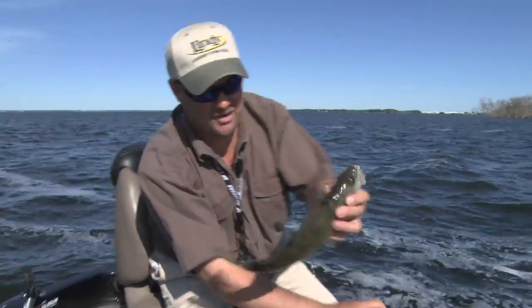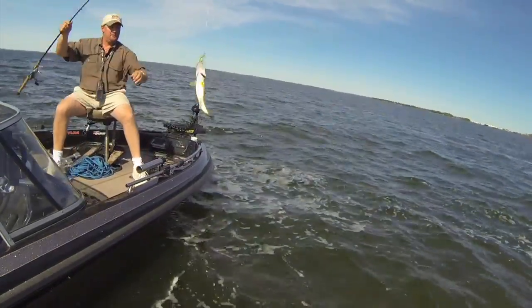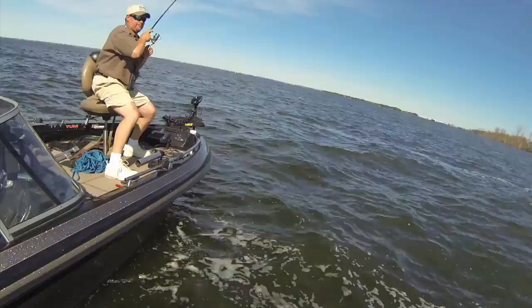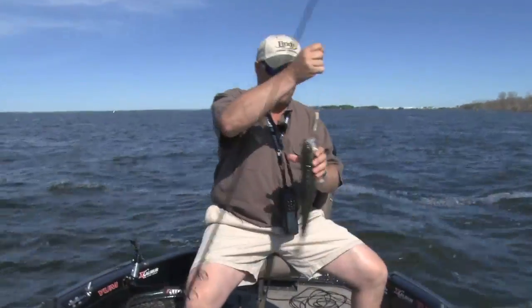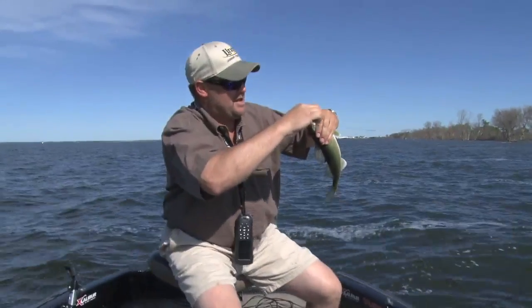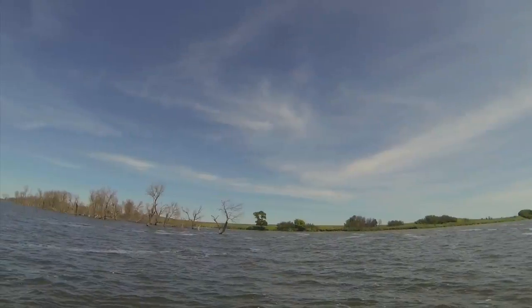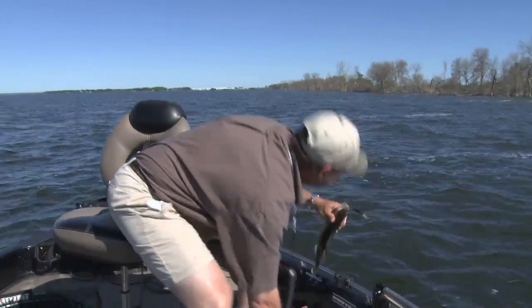There he is. That guy had just gotten past the lip and this other fish came roaring in there and smacked it. What we're actually fishing here is old shoreline. What's happened is the water has come up a couple feet this past year again, which seems to happen a lot on Devil's Lake. And what it's done is created a brand new lip — and that's what I'm fishing here.